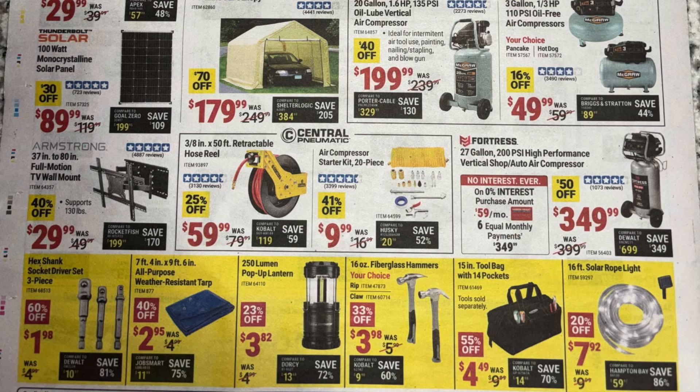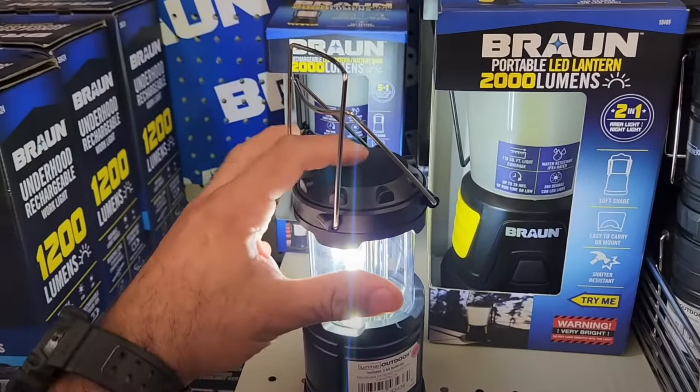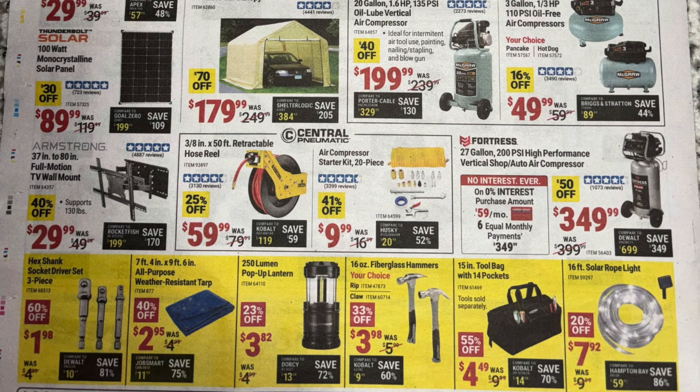The Armstrong TV wall mount at $30 — comparable to some Amazon wall mounts. The Central Pneumatic hose reel at $60 — seen people comparing it to the Vivör brand saying Vivör is better, not really sure. The air compressor starter kit — I hate those plastic coily hoses, they always seem to leak. The Fortress 27-gallon compressor for $350 — really nice if you can afford it. Socket drive set for two bucks. Harbor Freight's tarp selection is always good. The 250 lumen pop-up lantern — I own a bunch, really good when the power goes out. Hammers, tool bag, and the 16-foot solar rope light.